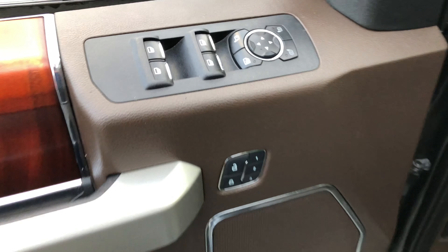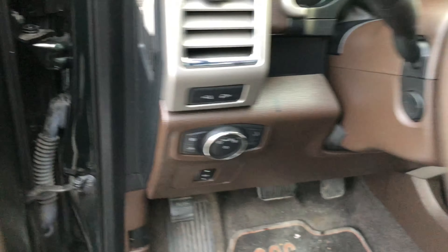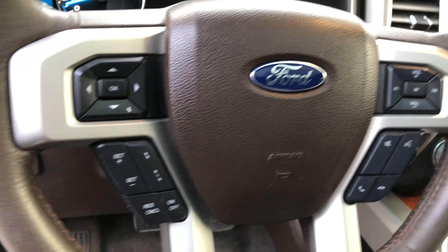Inside, usual goodies — all the power, leather power heated and cooled front seats, voice navigation, trailer tow, dual panel moonroof. Got everything. Find it at Brown Brothers Ford Lincoln, 270 Southeast Marine Drive in Vancouver.